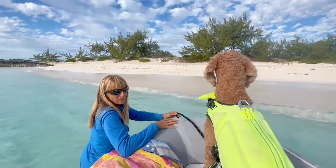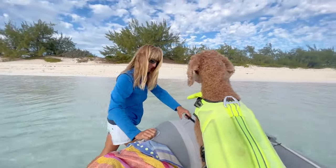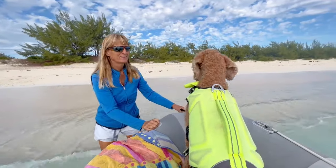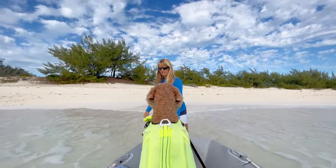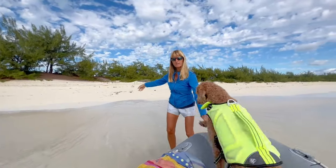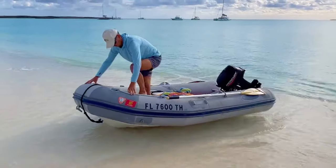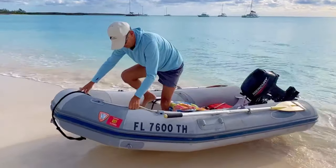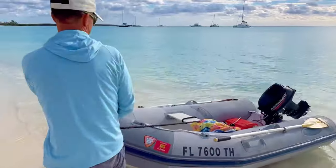It's a little deeper than we expected — my shorts are wet, oh well. It gets deep quickly, but that'll help us get off pretty easily. That wasn't very graceful there.